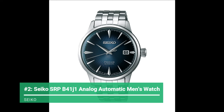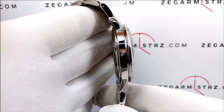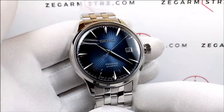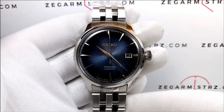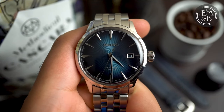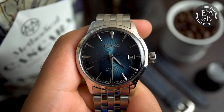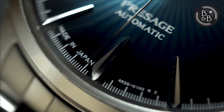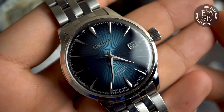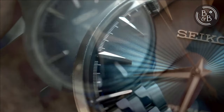Getting closer to the top with number 2, the Seiko SRPB41J1 analog automatic dress watch. This watch is well known for being a dependable workhorse. Seiko added a gold-plated rotor to the movement to give it a more elegant appearance. The watch features a beautiful blue dial with an eye-catching pattern that reflects light beautifully. The dial is dark blue with a fumé fading design, meaning the blue is brighter in the center and fades to dark blue towards the edges. White seconds markers are printed on the dial's outer edges.